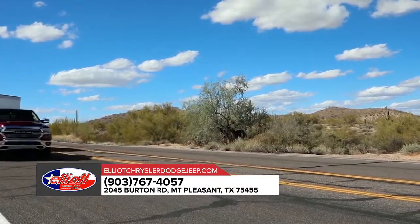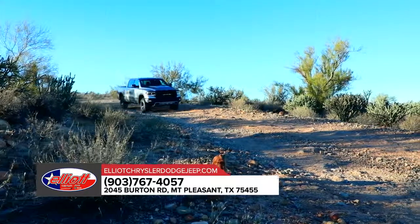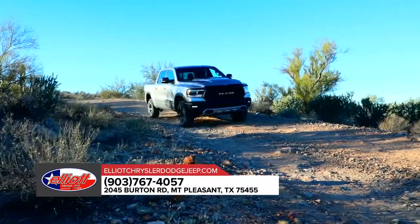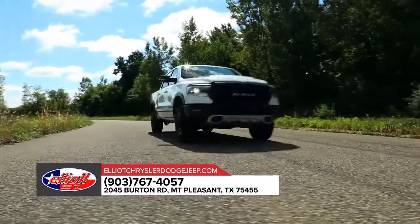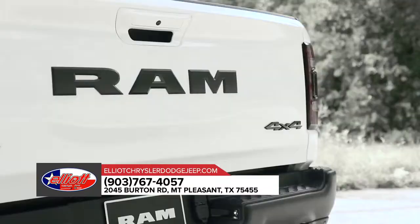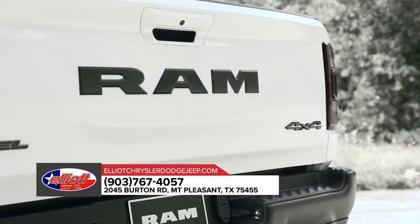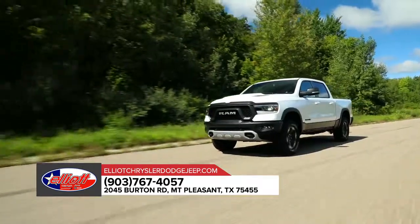With the most towing and hauling capability ever in a RAM 1500, as well as improved efficiency and exceptional available off-road capability, the all-new 2019 RAM 1500 has the grit to take on any task. A bold new exterior with a sculpted design, smart cargo management, and advanced technology — including the brand-new multifunctional tailgate — push the boundaries of what you think a truck can be.